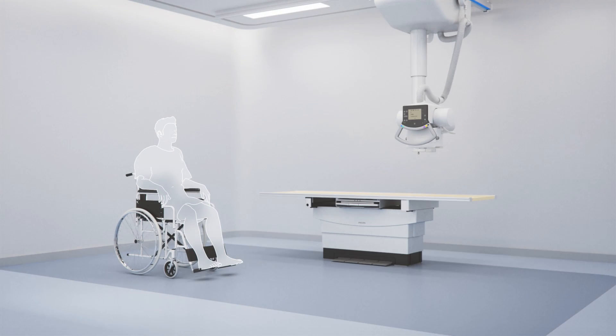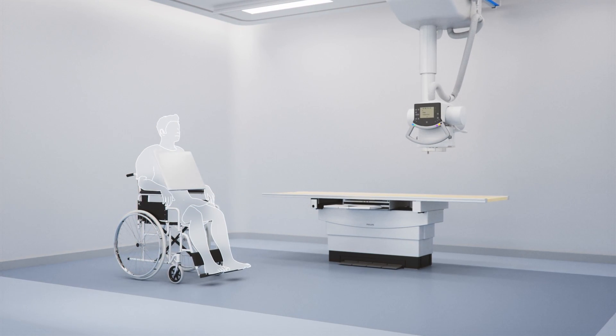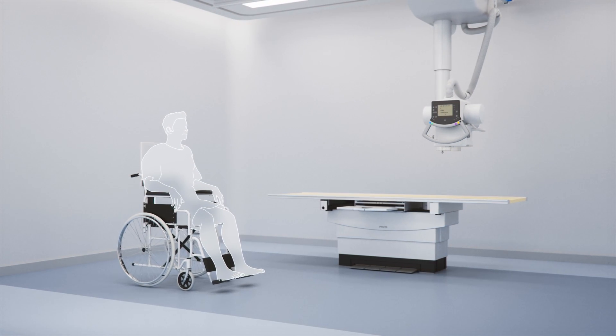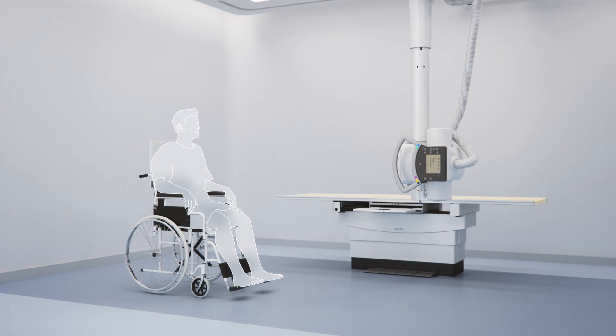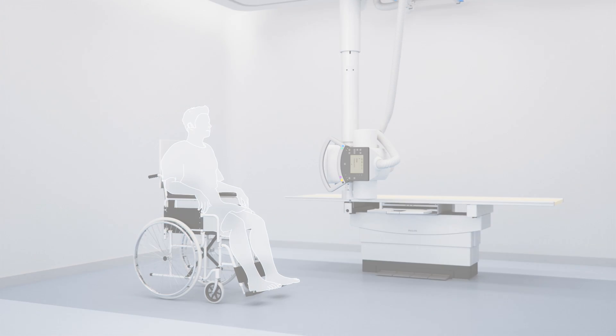Lastly, Comfort Position allows for free detector positioning, such as with a wheelchair. By selecting a wheelchair chest view on the Eleva workstation, the ceiling suspension will smoothly travel to a position in front of the wheelchair at a predetermined source to image distance and height to accurately take the exposure.